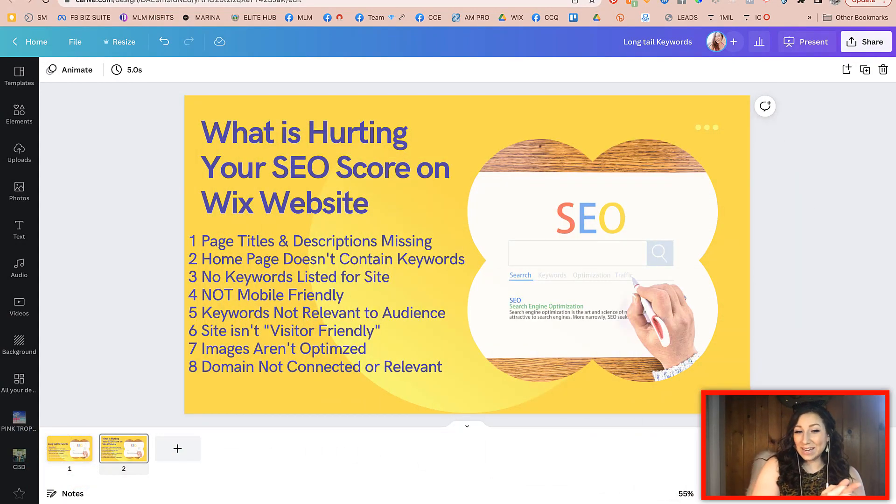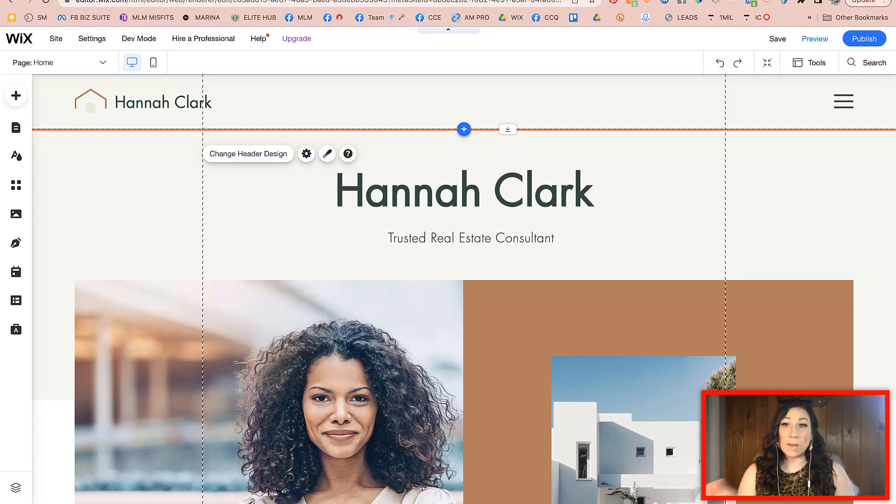These are the eight things that are hurting your SEO score on your Wix website. Wix has made it super simple — one of the best features they have is something called the Wix SEO Wizard, which makes it very easy, even if you are a beginner, to walk through some of the SEO things. If you're going through this series, we recommend going back and starting with those first couple of videos, because those give you a really good blueprint for where to start on your site. By the end of this series, your Wix site should be fully optimized.